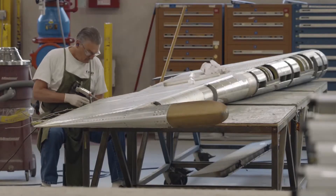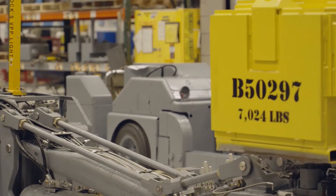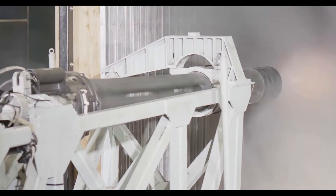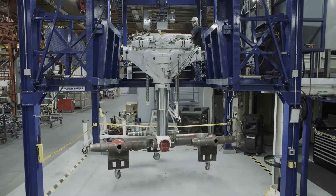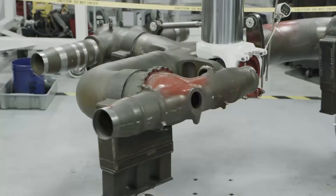They also repair flight control surfaces, wings and canopies, and aerospace ground equipment. Additionally, these groups are home to the Air Force's only indoor firing range for the A-10's 30mm cannon, and its only facility for full wheel and landing gear overhaul.